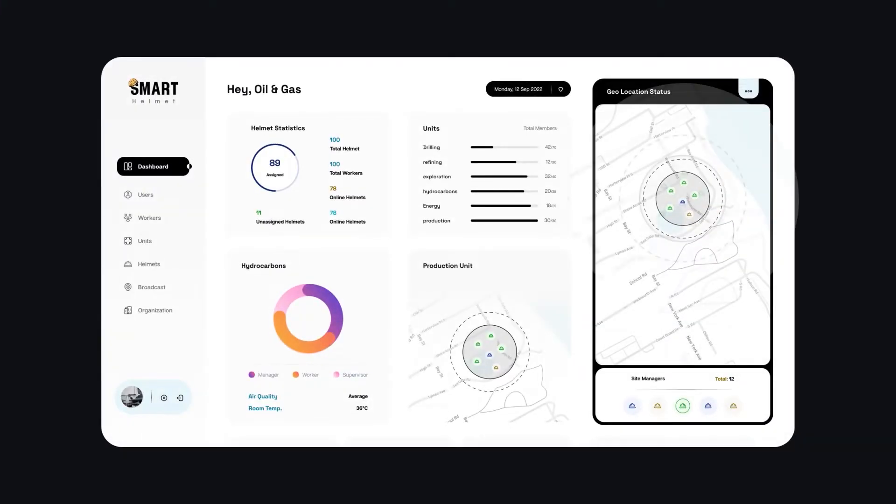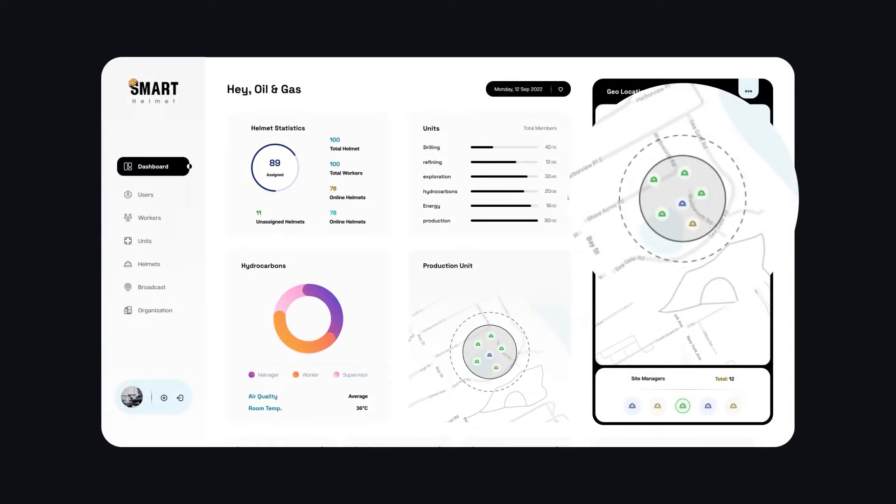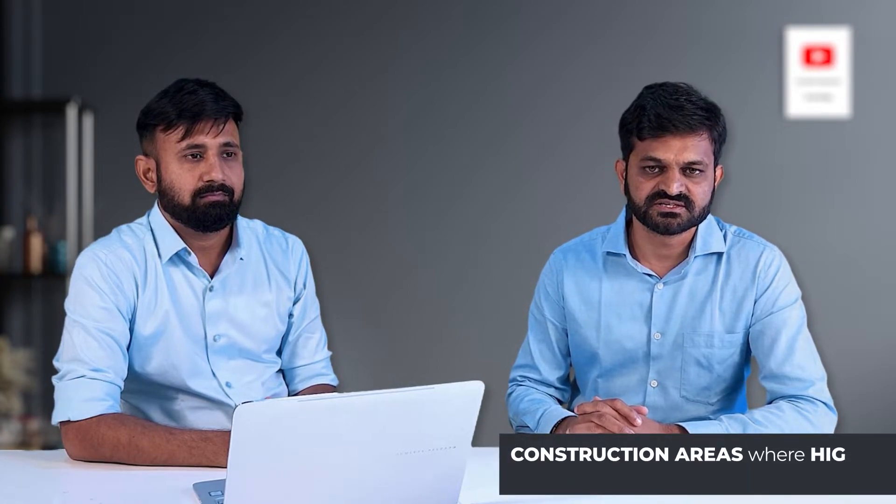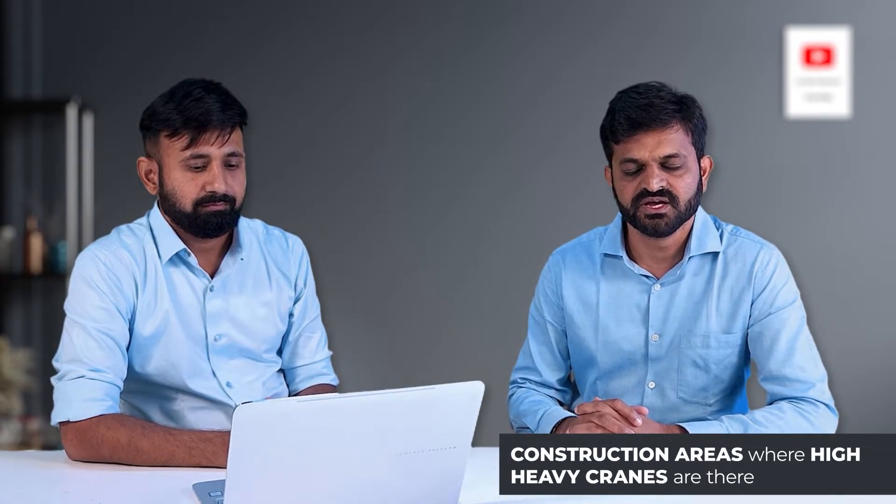Some places in the industry are hazardous and restricted for workers. Through geofencing, we can always get a notification if someone crosses the geo-boundary, and it will help notify the supervisor so they can take timely action. For example, in a mining industry, if someone crosses the mining area — where there might be risk of blast — we can draw a geo-boundary, and once a worker crosses that boundary, we get notified and can save the worker's life. Similarly, it can also be used in construction areas where heavy cranes are operating, where we can restrict geological zones for workers.